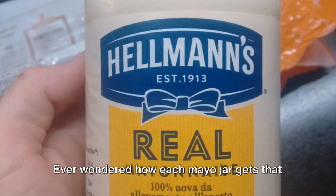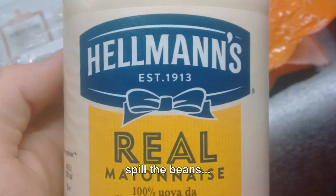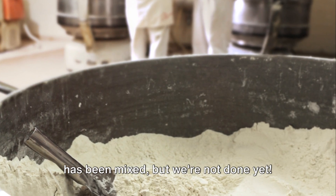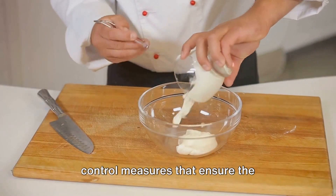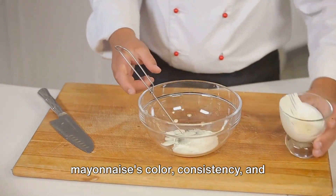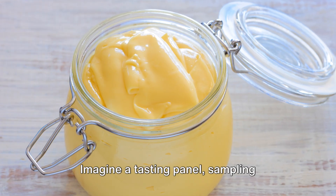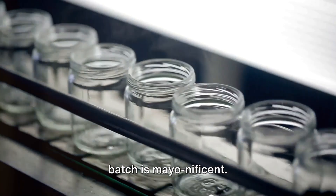Ever wondered how each mayo jar gets that perfect 680 grams of goodness? Well, let's spill the mayo. Now the mayo has been mixed, it's time for those stringent quality control measures that ensure the mayonnaise's color, consistency, and flavor are up to snuff. Imagine a tasting panel, sampling spoonful after spoonful, making sure each batch is mayo-nificent.